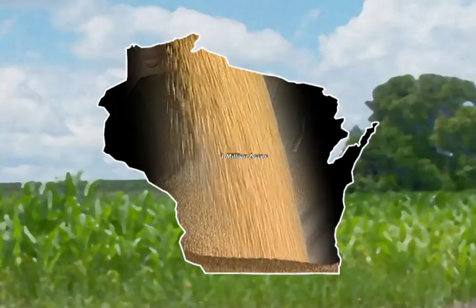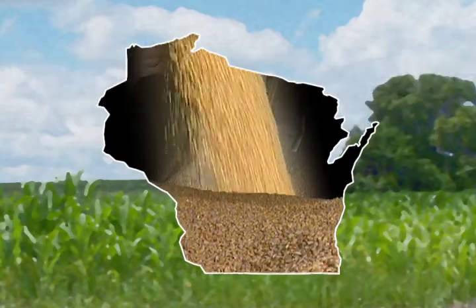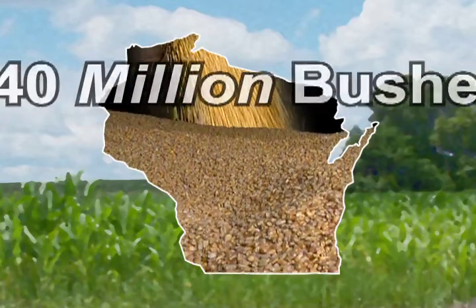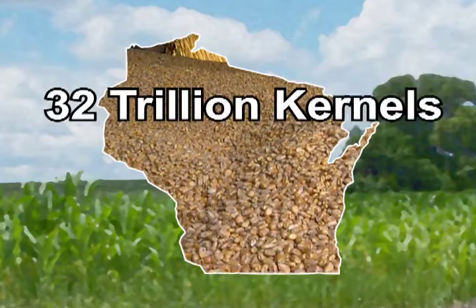Wisconsin produced about 3 million acres of corn in 2007. Breaking that down, our state produces 440 million bushels, 25 billion pounds, and 32 trillion kernels every year. Seriously, that's a lot of corn.